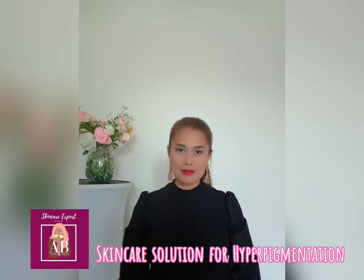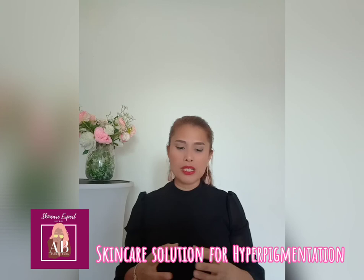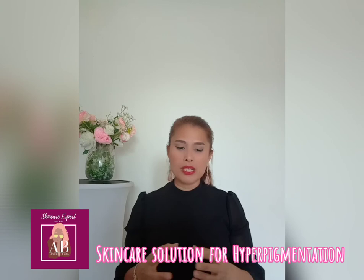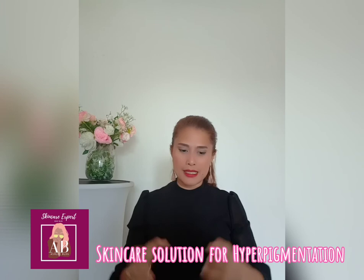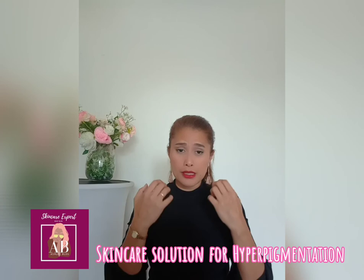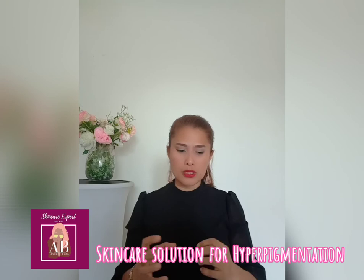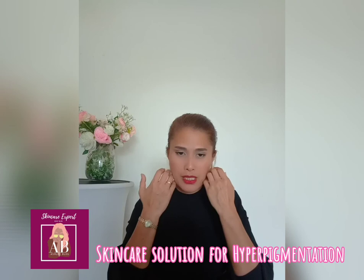For nightcare, the line includes the Pigment Bio C Concentrated Serum, which intensively reduces spots, smoothens lines, and boosts the brightness and luminosity of your skin thanks to a high concentration of vitamin C. It also has the Pigment Bio Night Renewal, which provides brightening overnight care, helps reduce dark spots, and improves the firmness of your skin with a collagen booster.